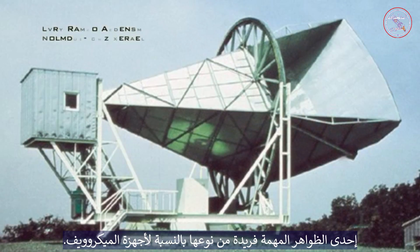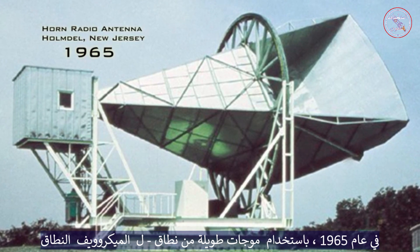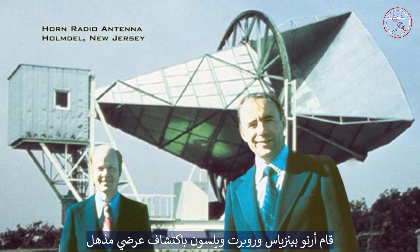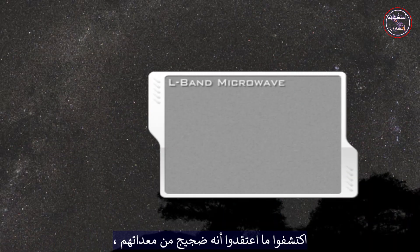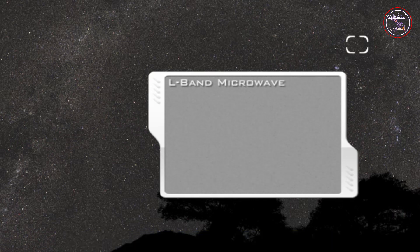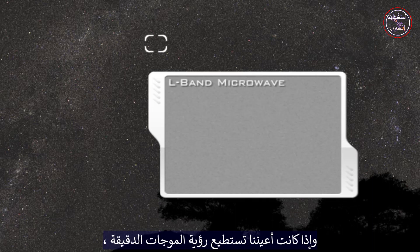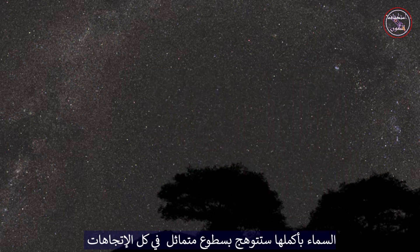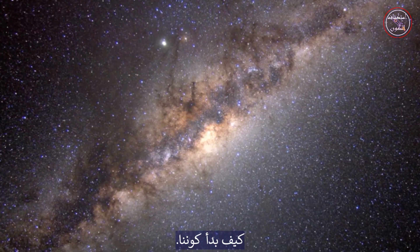One important phenomenon is unique to microwaves. In 1965, using long L-band microwaves, Arno Penzias and Robert Wilson made an incredible, accidental discovery. They detected what they thought was noise from their instrument, but was actually a constant background signal coming from everywhere in space. This radiation is called cosmic microwave background, and if our eyes could see microwaves, the entire sky would glow with a nearly uniform brightness in every direction. The existence of this background radiation has served as important evidence supporting the Big Bang Theory for how our universe began.